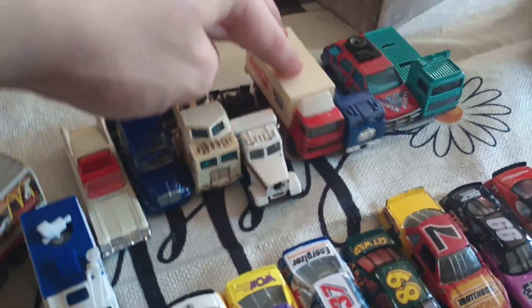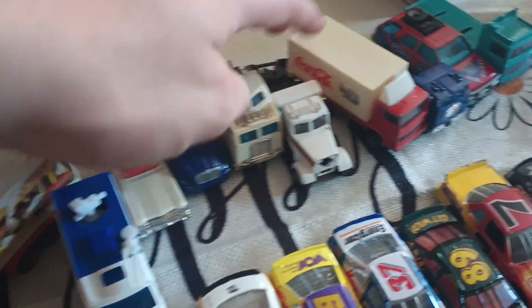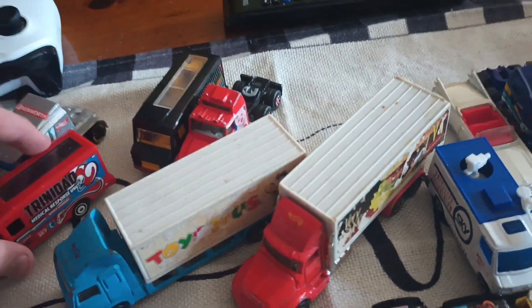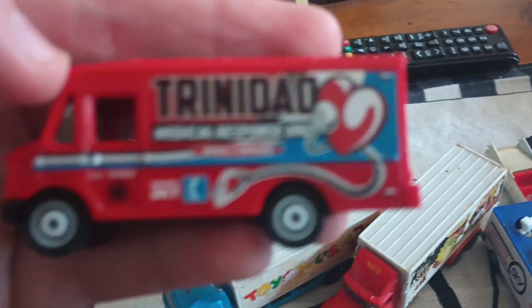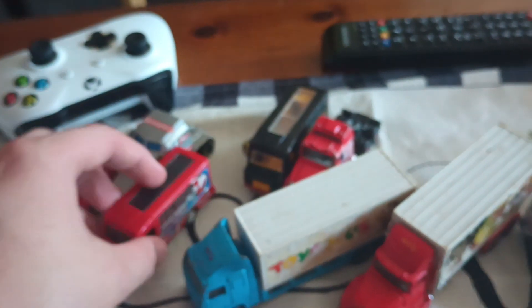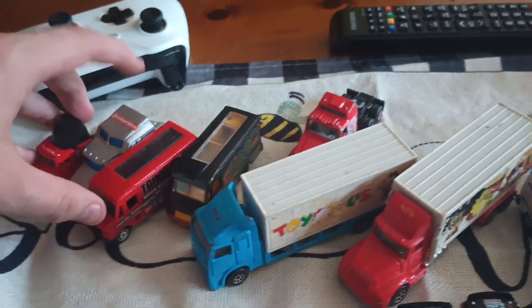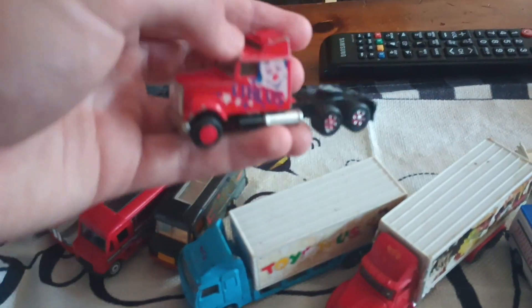There's some trucks and stuff — a Coca-Cola box truck, Trinidad Medical Response Unit. Looks like a FedEx truck the way it's made and shaped. And then the Circus truck.